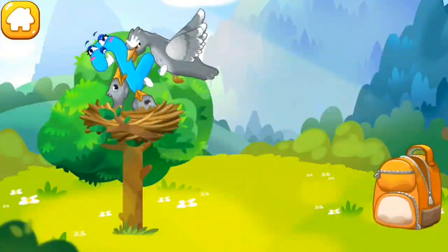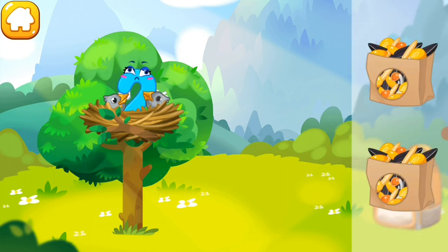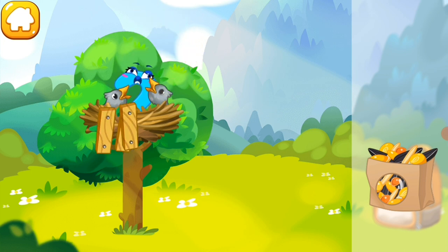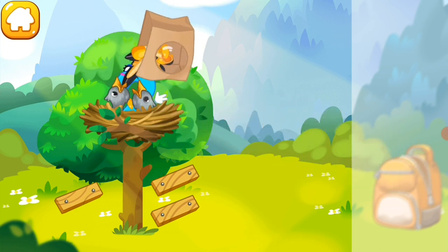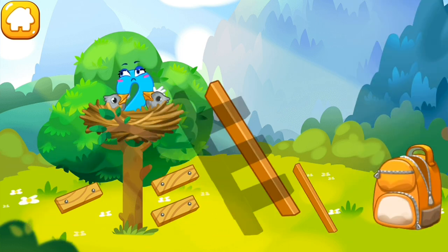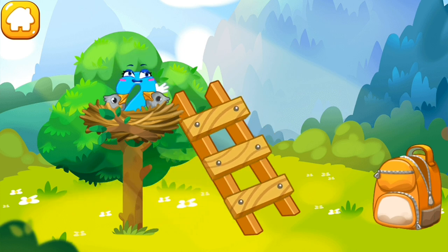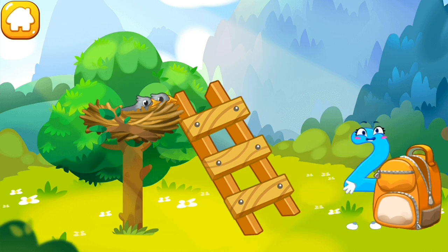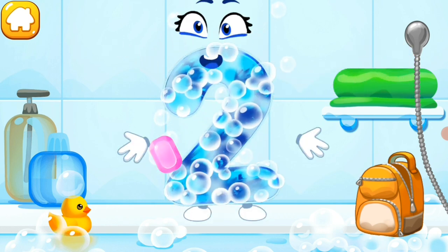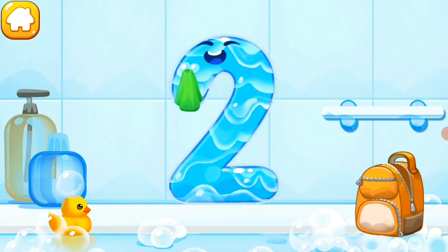The number two was caught by a bird and carried to its nest. Let's feed the hungry baby birds with some seeds. Now assemble the ladder so number two can come down. Collect the stairs from the park. Wash the number two with soap first, then wash away the soap with water. Wipe the figure with a towel.